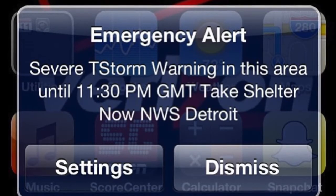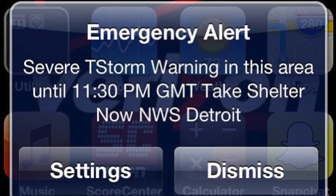Hey, Cleveland.com meteorologist Kelly Reardon here with a quick how-to on what to do during severe weather, specifically a severe thunderstorm warning.